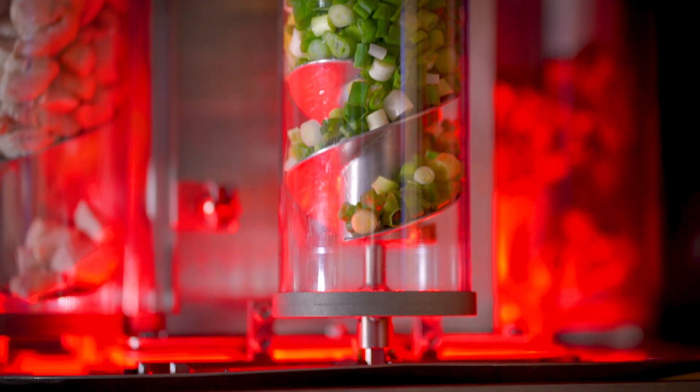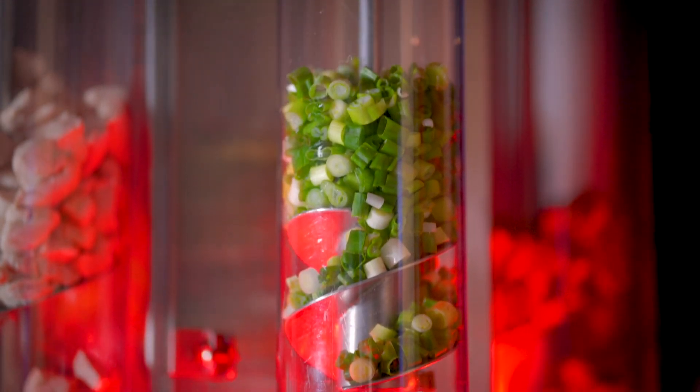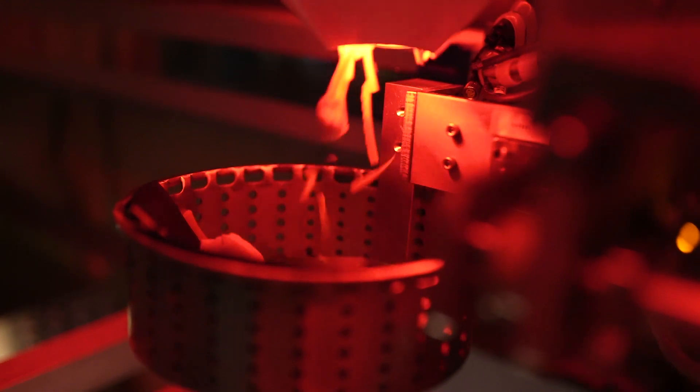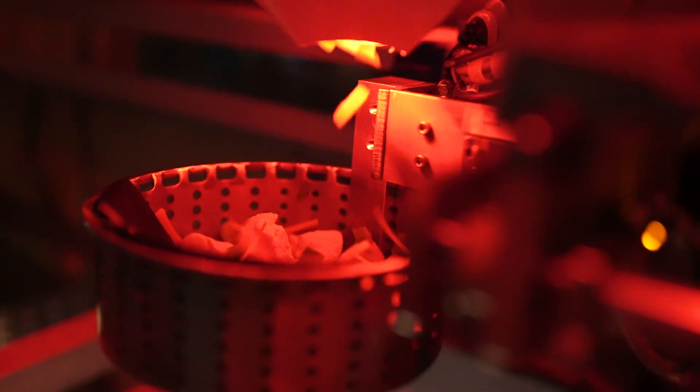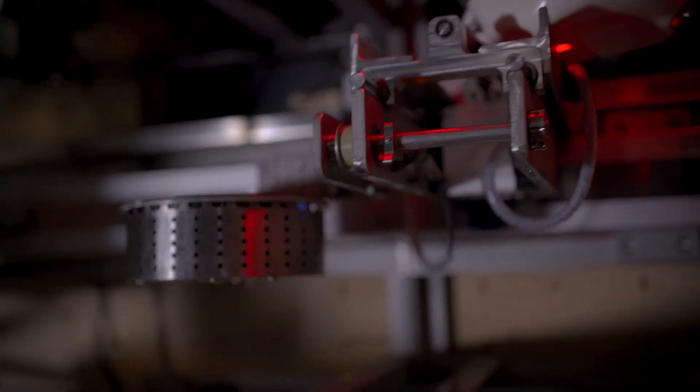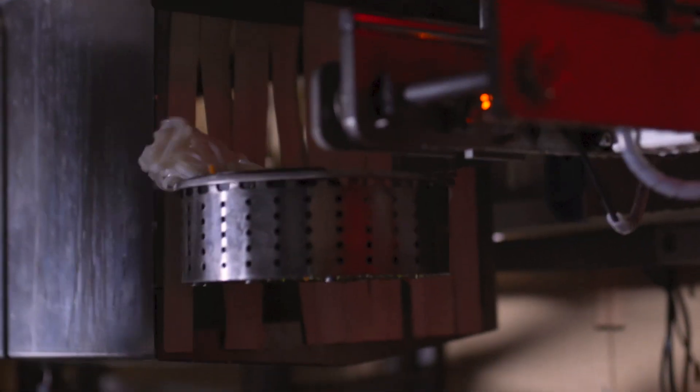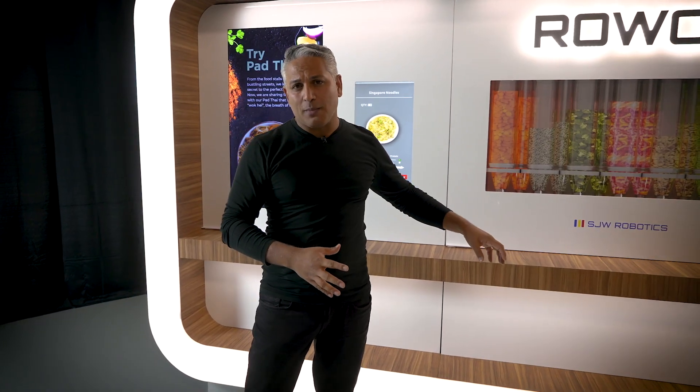This side of our machine is a refrigerated component. This is where we store our raw materials — our vegetables, our proteins, our sauces. The moment someone places an order in RoWok, they dispatch the required quantity of the food, and that food goes into a gantry system and moves to the next level, where we have our noodle gantry. This is where the required amount of noodle volume is dropped into the cooking basket.